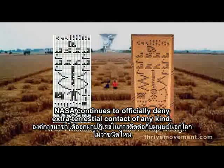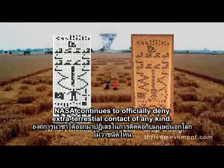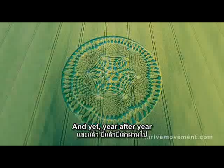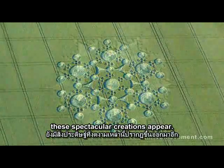NASA continues to officially deny extraterrestrial contact of any kind. And yet, year after year, these spectacular creations appear.